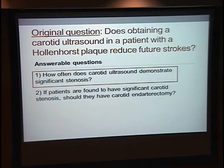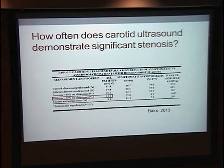I broke it down into two sub-questions. Number one: how often does carotid ultrasound in these patients demonstrate significant stenosis? Number two: if a patient with a Hollenhorst plaque is found to have significant carotid stenosis, is that an indication for carotid endarterectomy? Because even if we find many patients with, say, 80% stenosis on ultrasound, if that's not an indication for endarterectomy, what's the point of getting the test? One study had 237 patients with Hollenhorst plaque — a pretty good sample size — and found 13% with greater than 70% stenosis of the ipsilateral internal carotid artery. Across similar studies, the range is about 5% to 20% with significant or severe carotid stenosis.